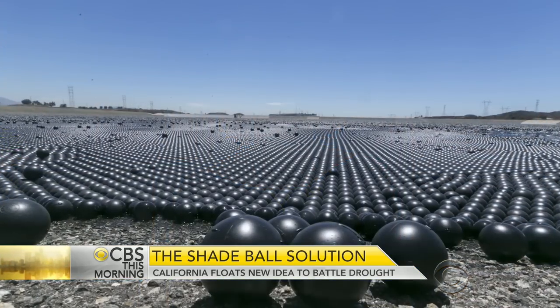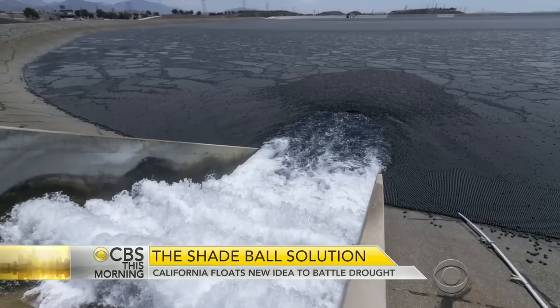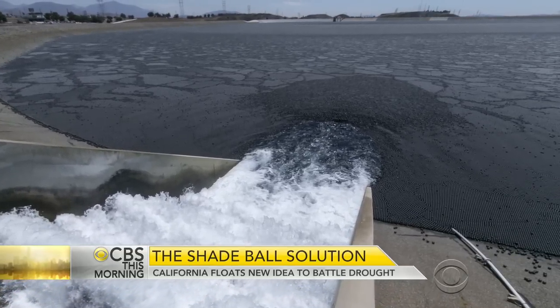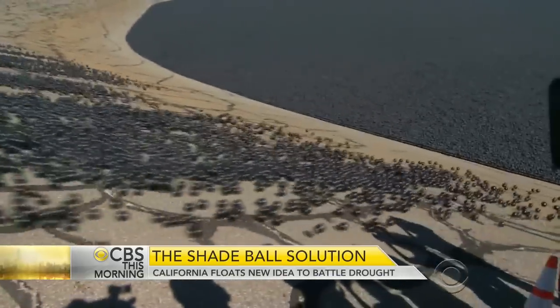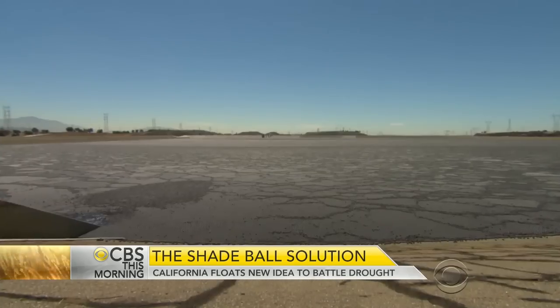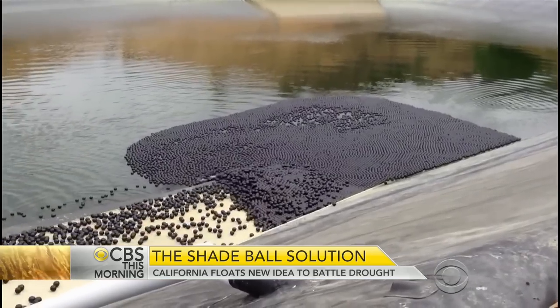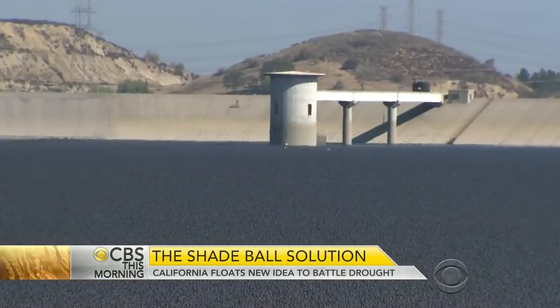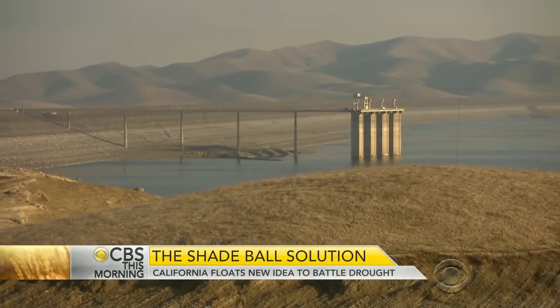A closer look now at the amazing site in the middle of California's drought. We first showed you the so-called shade balls yesterday. John Blackstone learned how they could help the state bounce back from its water emergency. With lots of concern these days about plastic waste polluting water, it was surprising to see tens of thousands of plastic balls dumped intentionally into the biggest reservoir in Los Angeles, all in the name of combating California's drought.